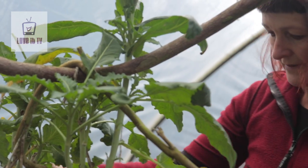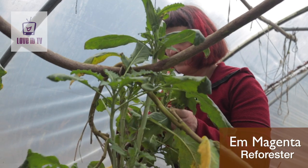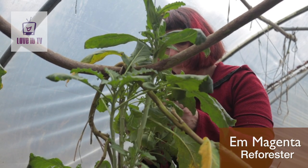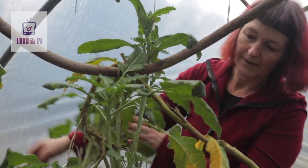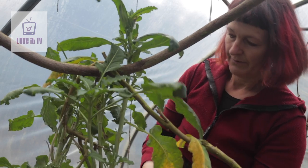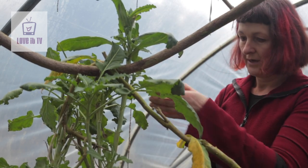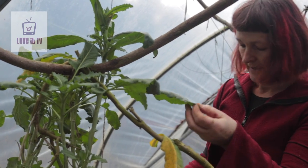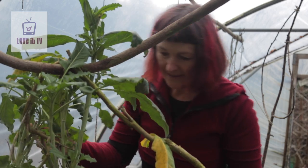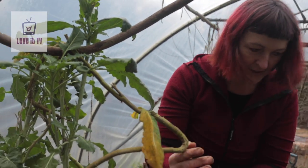This is a perennial broccoli, this kind of triffid that grows here and just keeps on growing. Just taking off some of the moldy leaves - it gets very damp in here in the winter, lots of condensation. But it's just always a source of lovely dark green leaves and it just keeps on growing and layers itself in the soil and reproduces.